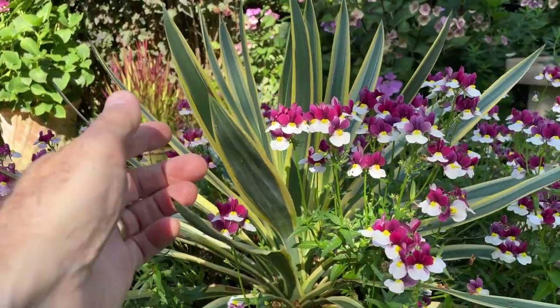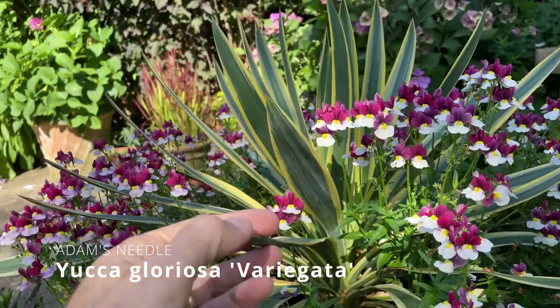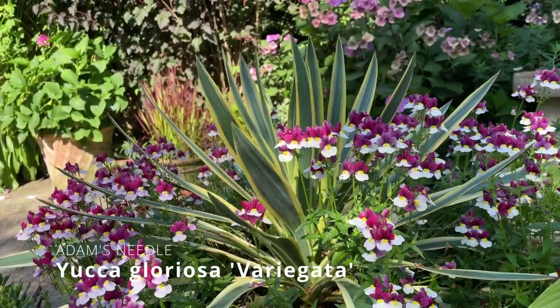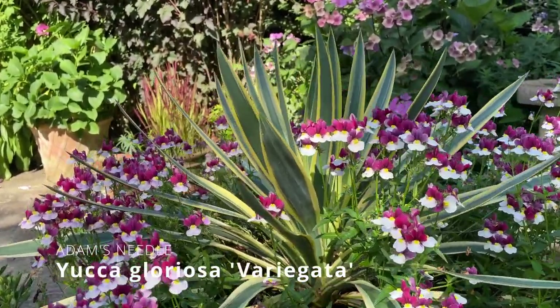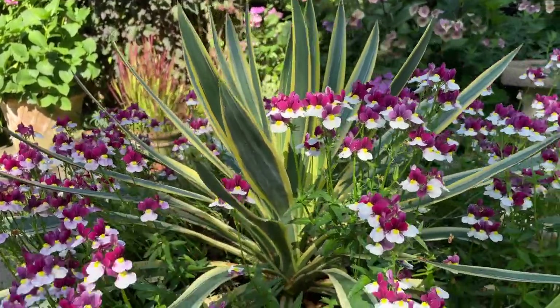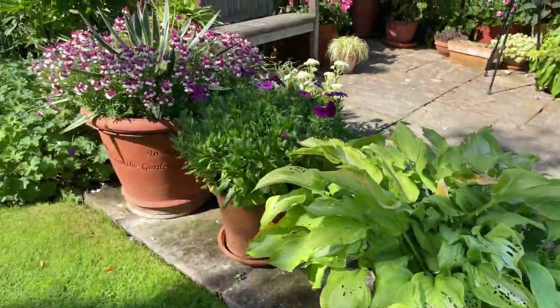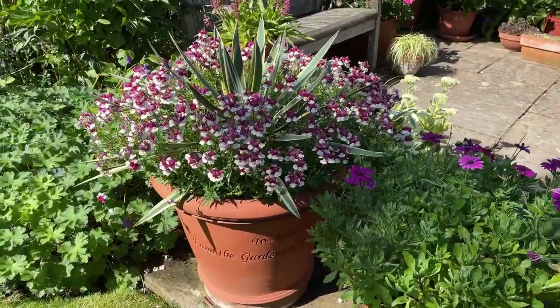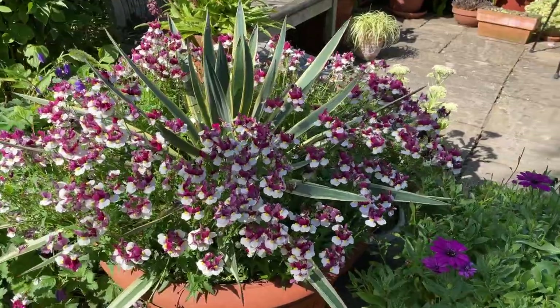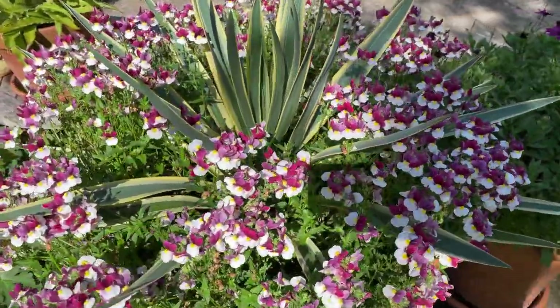These Yuccas have got a really sharp tip at the end of their leaves, so do be careful if you're leaning over your plants. That's one reason this is called Adam's Needle as its common name, but they look really impactful in pots. They give you a centrepiece to enjoy all year round, and you can change the bedding display between summer and winter.